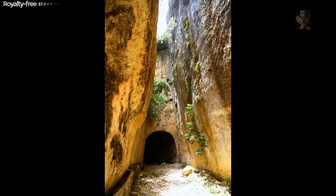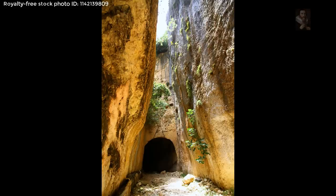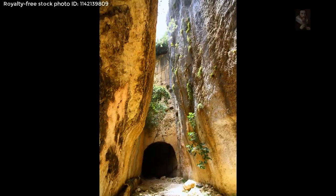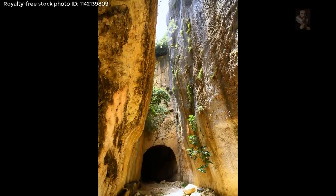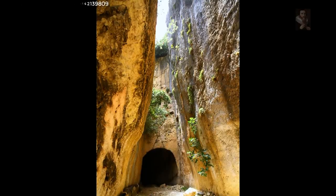Due to its size, well-preserved authenticity, architectural features, and remarkable engineering, the 2,000-year-old tunnel has been deemed one of the most magnificent remains of the Roman period by UNESCO.